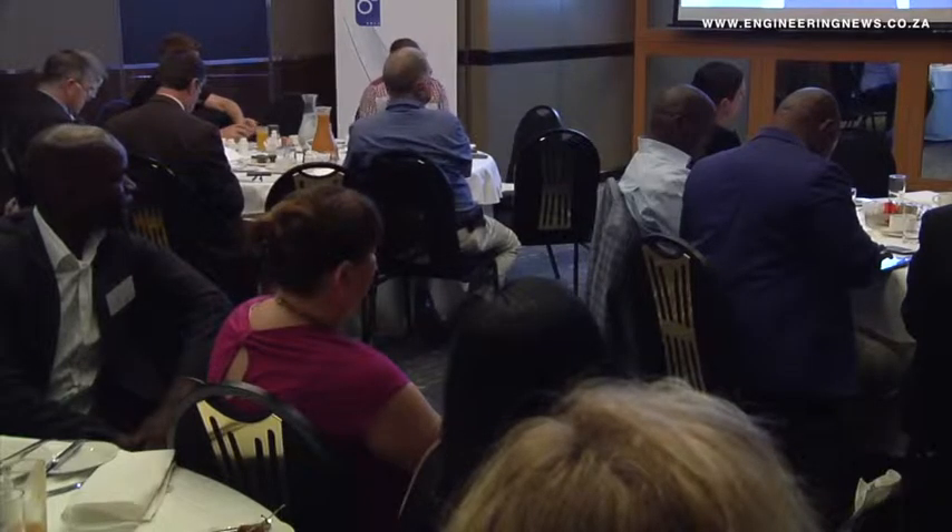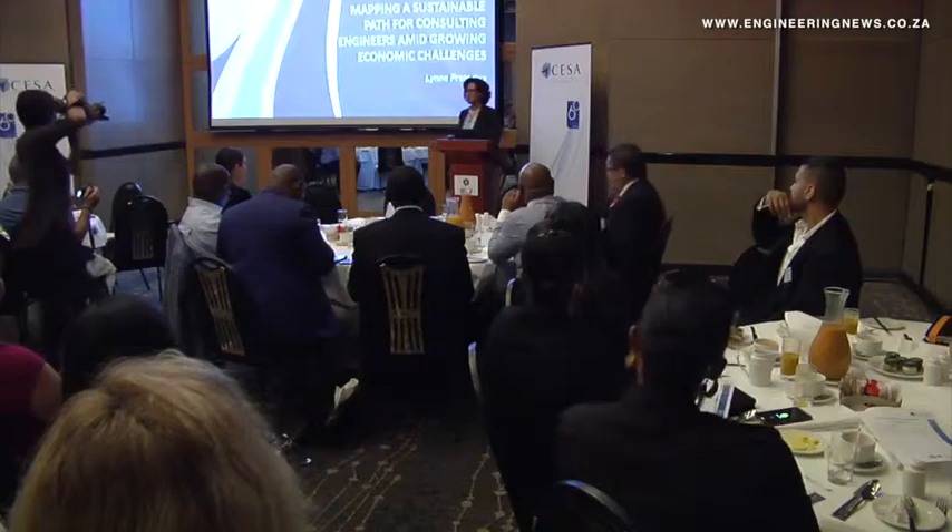And going forward, we need to start getting our house in order. CISA is the voice of consulting engineers, and we continually need to pursue the role as a trusted advisor to government and to our clients. And going forward amidst these tough economic times, we need to go back to basics.